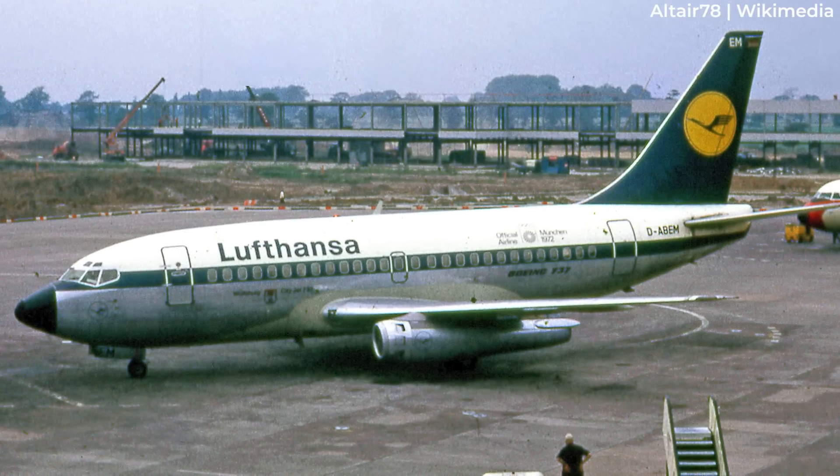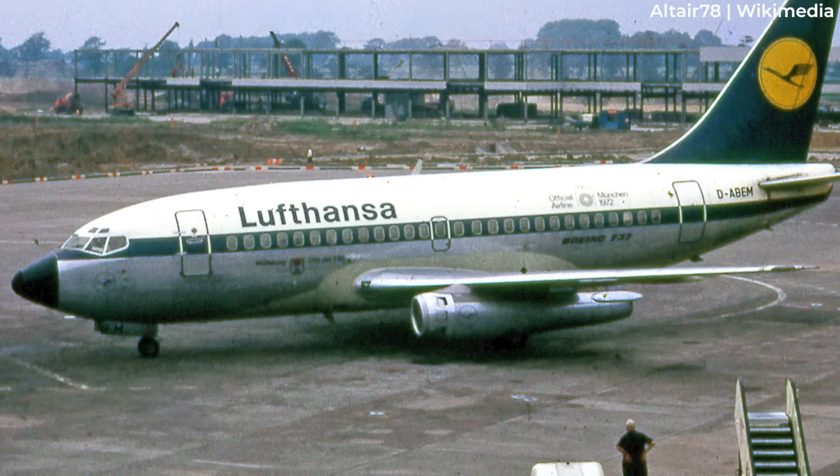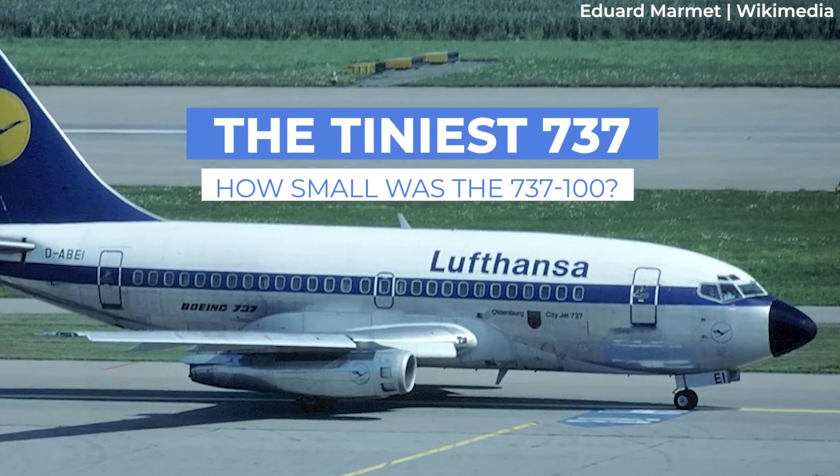Nonetheless, it's quite noteworthy how small the original 737 series was when compared to the 737s flying today. We go back in history to compare and contrast the original 737 with the newest models.